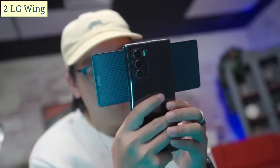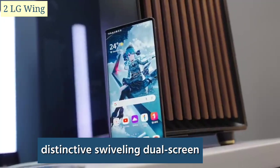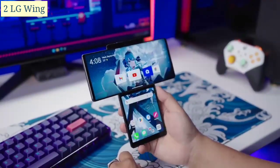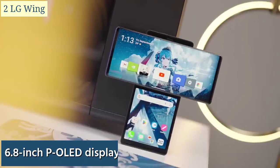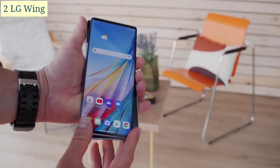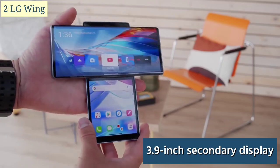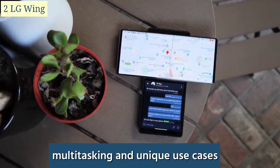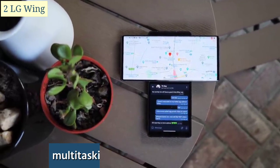The LG Wing is a unique smartphone known for its distinctive swiveling dual-screen design. Released in 2020, the LG Wing features a main 6.8-inch P-OLED display that swivels horizontally to reveal a smaller 3.9-inch secondary display underneath. This design allows for creative multitasking and unique use cases.